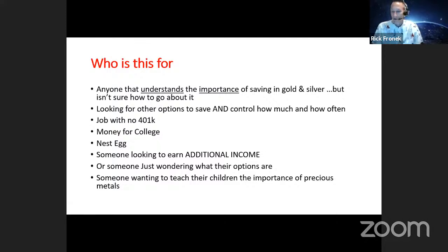So who is this presentation for? It's for anyone who understands the importance of saving in gold and silver but doesn't know how to go about doing it. My dad, before he passed last year, spent a lot of time looking into ways to help make his sons' futures more comfortable so they wouldn't have to struggle. I knew all along I should have been saving in the form of precious metals, but I really didn't know the best way to go about doing it. So that's what I'm going to help you with tonight.